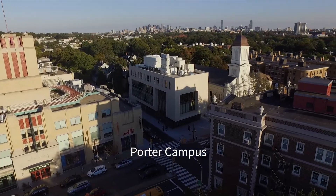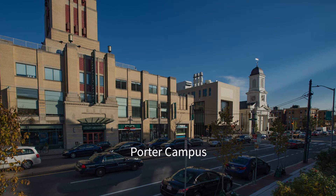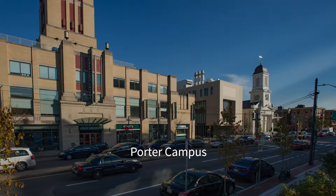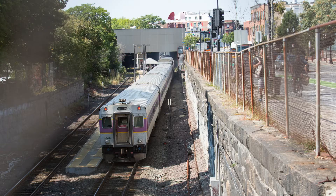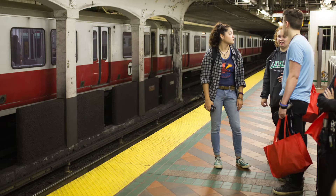Located in the heart of Porter Square, our Porter Campus is in a transportation hub, making it easy for students to get here by car, bike, commuter rail, bus, or the T — that's Boston-speak for the subway.